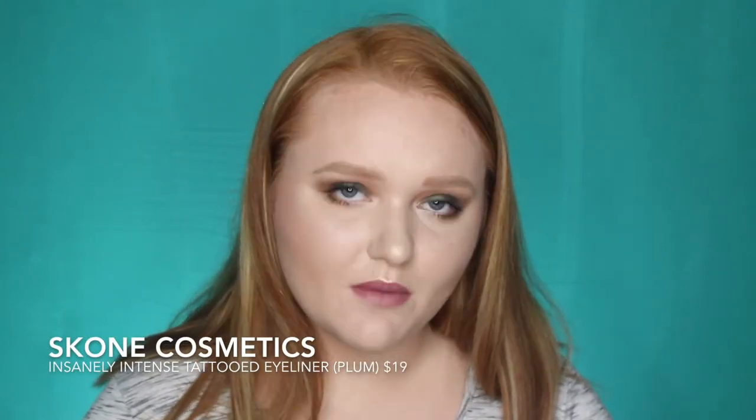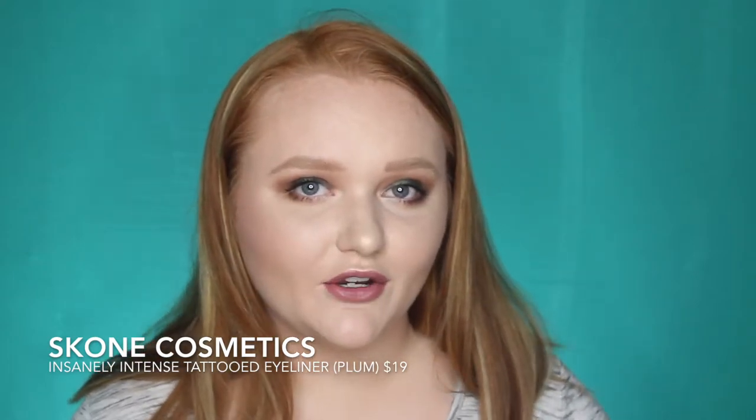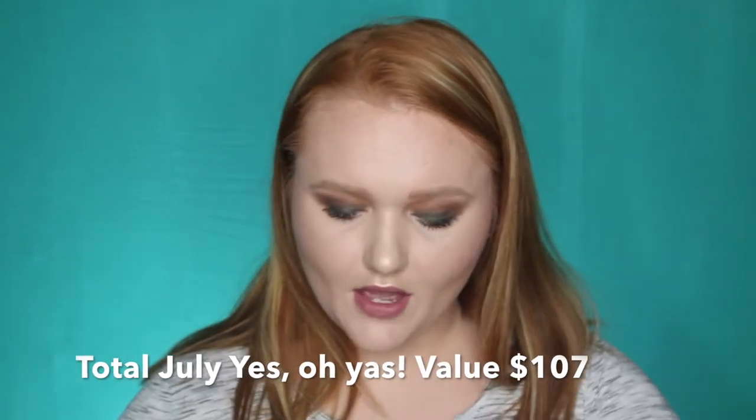The last product is from Scone. I would originally be mad at this, but I have their black eyeliner and I really like it — they have a really good black liquid eyeliner formula. This is another one of their Insanely Intense Tattooed Eyeliners, retailing for $19. I have this exact one but in black. This one is in the shade Lum, so it is a pretty dark purple once applied. I'm not bummed about this product — I'm glad they switched it up and it's not a black eyeliner. I will have the total retail value on the screen.